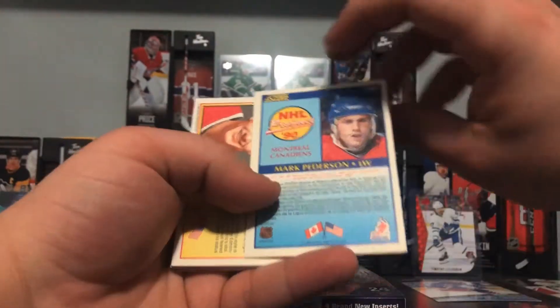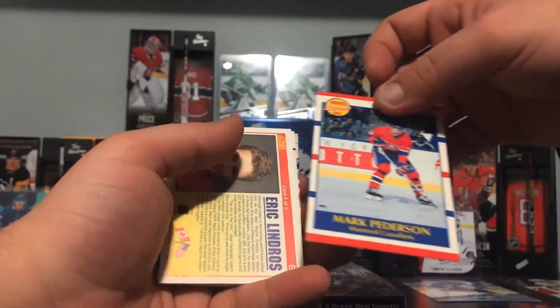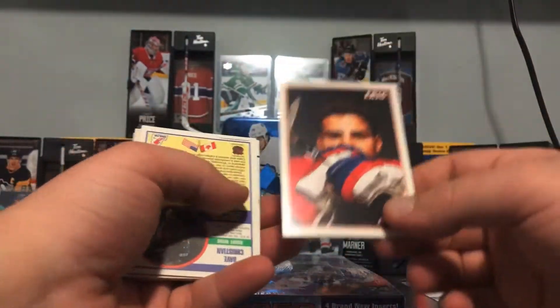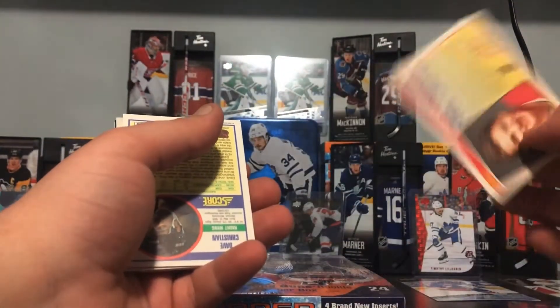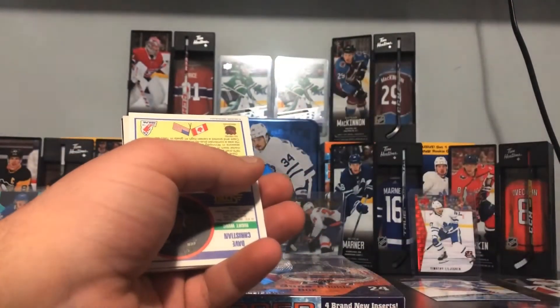Who's this — Mark Pederson, NHL prospect? Oh, an Eric Lindros card — oh my god! Okay, these are kind of... I'm kind of scared to open these almost. Eric Lindros, look at that — is this a rookie card? Not a rookie card, but he's really young in this.